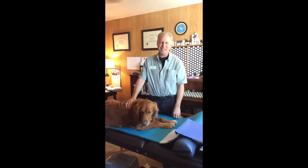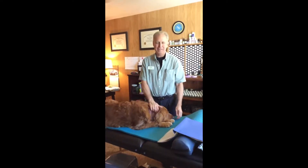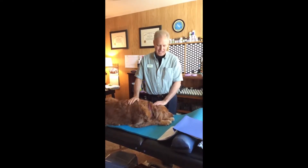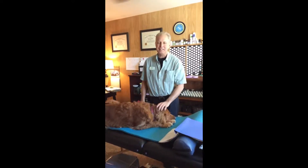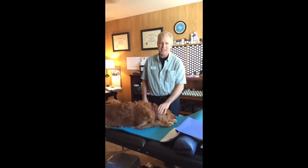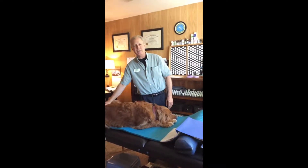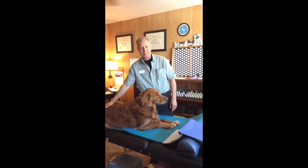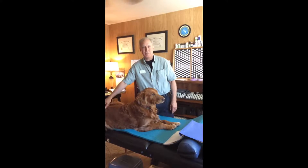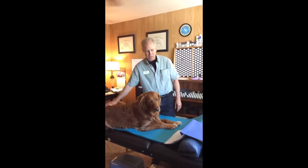Hello everyone, it's Carl Malone and this is your Thursday laser tip. I have my lovely assistant Ruby here today. A lot of folks asked me about working with pets, and in my laser training videos I've worked with Ruby a little bit. Ruby has had hip dysplasia, so she basically has her own laser — she doesn't have thumbs to turn it on for herself — but she has her own laser to work with her hip dysplasia.